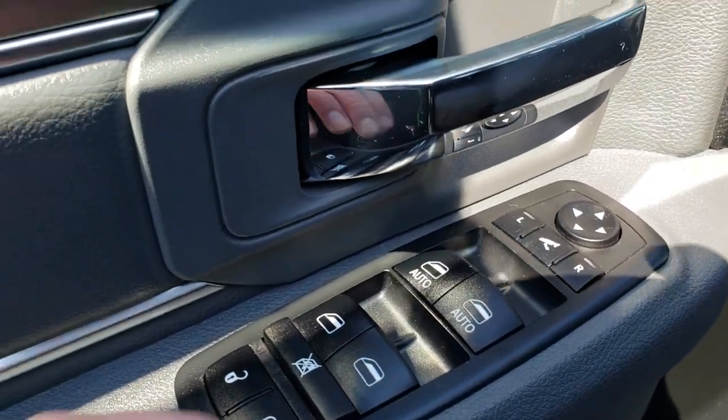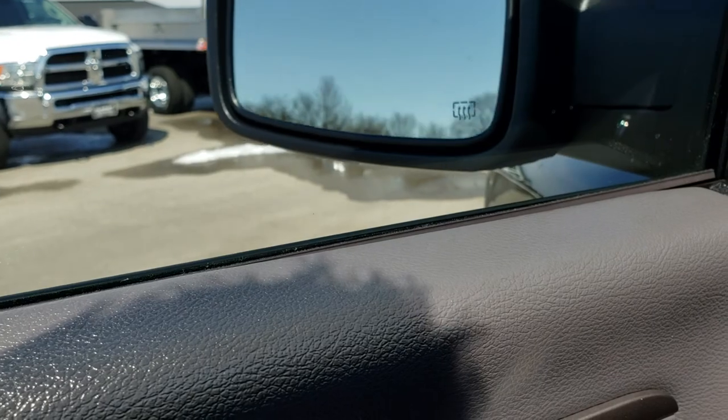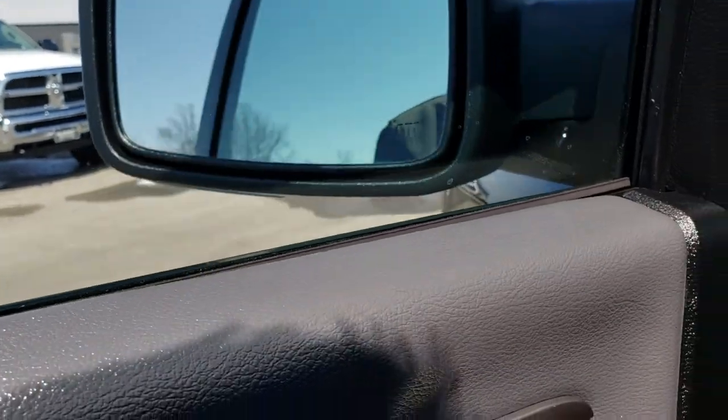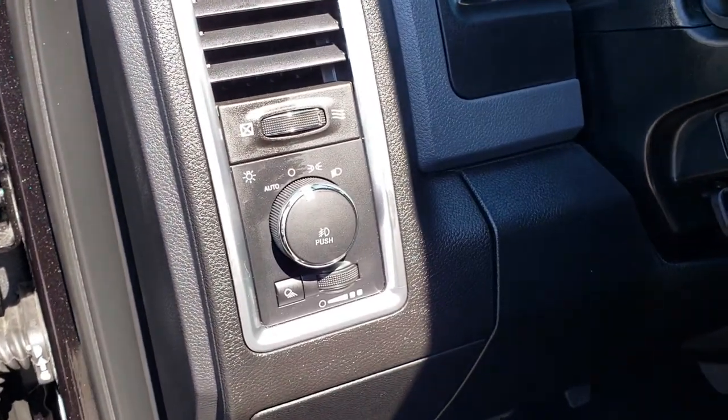Power windows, power locks, and power mirrors. You also get the power fold-in mirrors. And this one also has the auto headlamps.